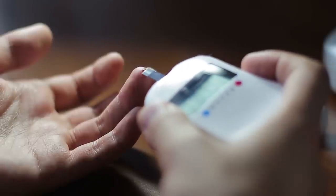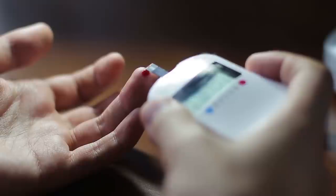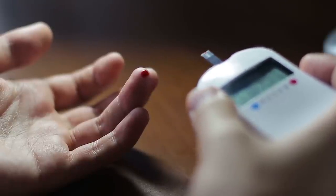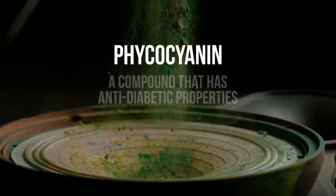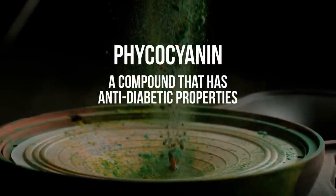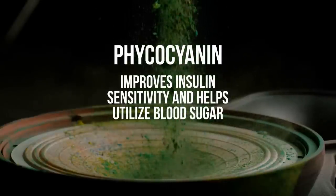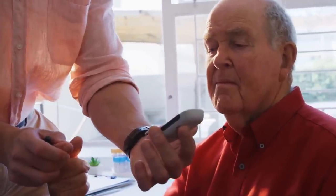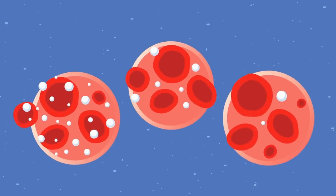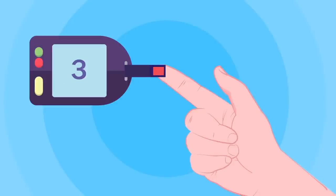Six: spirulina lowers blood sugar levels. One of the benefits of spirulina is that it can help lower blood sugar levels, which is especially beneficial for those with diabetes. Spirulina contains phycocyanin, a compound that has anti-diabetic properties. Phycocyanin improves insulin sensitivity and helps utilize blood sugar. In one study, spirulina decreased fasting blood sugar levels by 21 percent and post-meal blood sugar levels by 32 percent in people with type 2 diabetes.